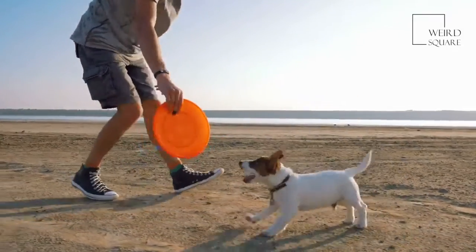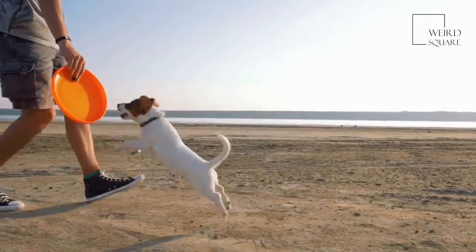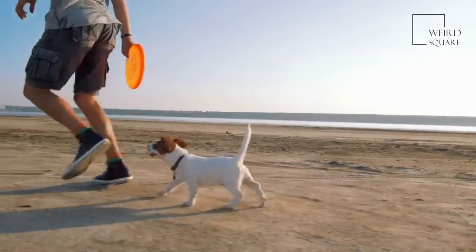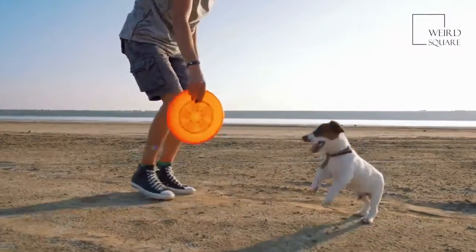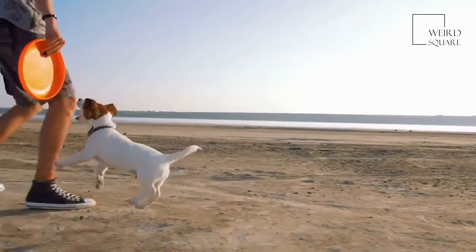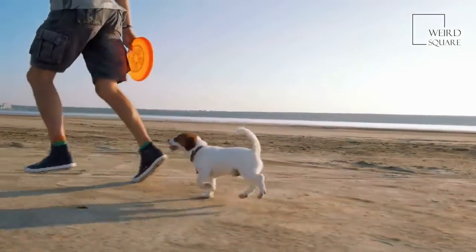Schnoodle: If you love the characteristics of this variety but need a smaller dog, a regular Schnoodle might be exactly what you're looking for. In exchange for their decreased size, these dogs are more playful, gregarious, and excited.